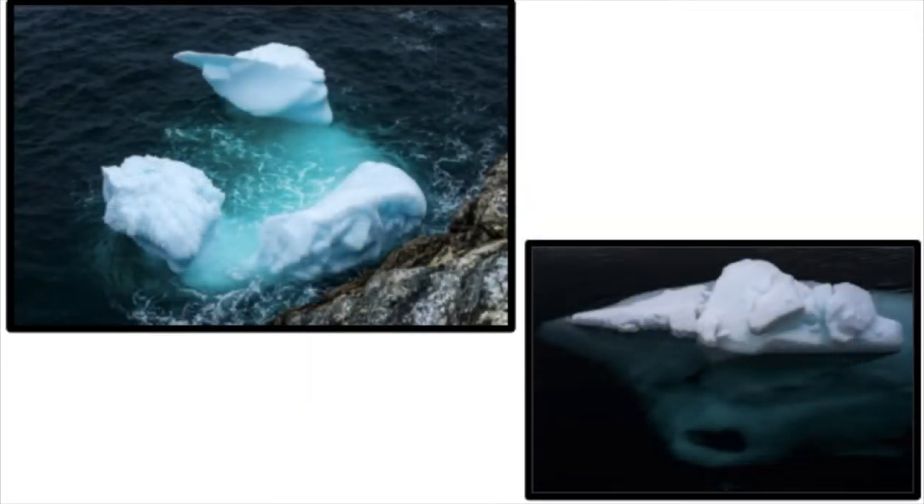Icebergs pose a danger to ships traveling in the North Atlantic and the waters around Antarctica. After the Titanic sank in 1912, the United States and 12 other countries formed the International Ice Patrol that warns ships of icebergs in the North Atlantic. The Iceberg Patrol uses airplanes and radars to track icebergs that float into major shipping lanes. The U.S. National Ice Center uses satellite data to monitor icebergs near Antarctica. Even though they pose a danger to ships, icebergs can also serve as a tool for scientists, who study them to learn more about climate and ocean processes.